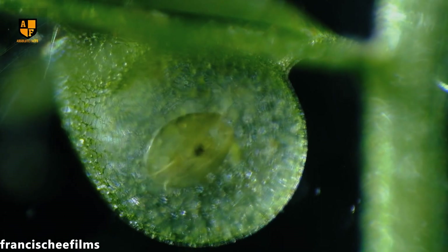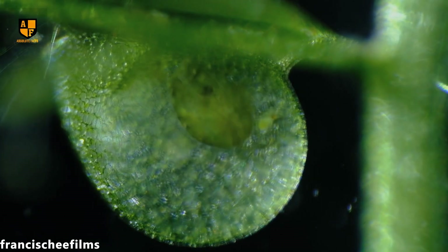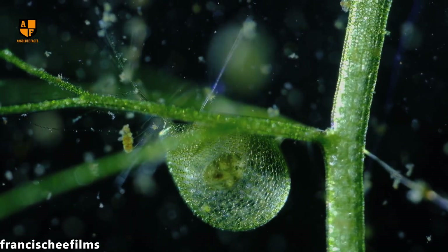Its sheer size poses a threat to native plants and insects, because this invasive carnivorous plant tends to dominate extensive water bodies.